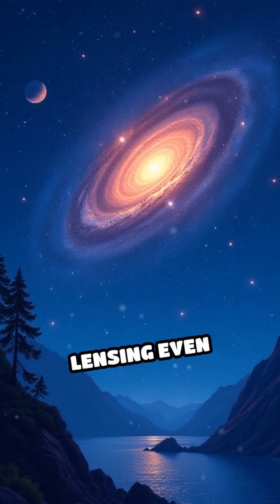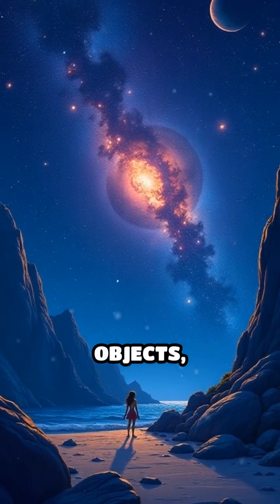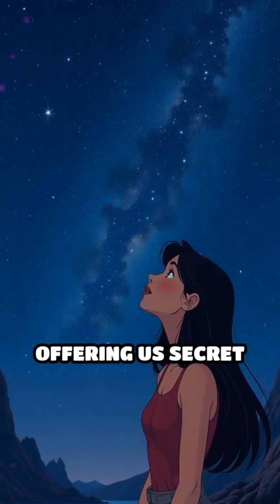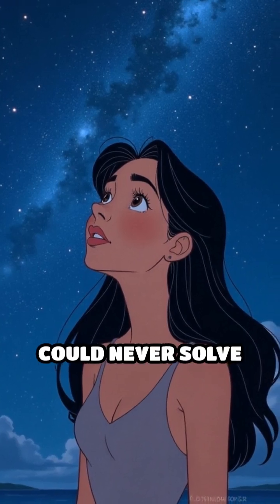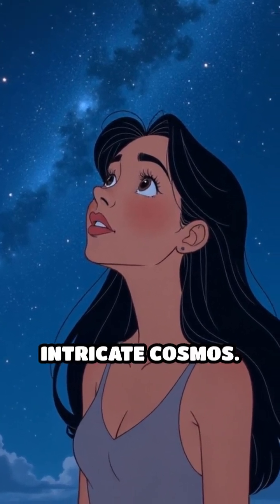Sometimes, gravitational lensing even uncovers entire galaxies or planets hidden behind larger objects, acting like a natural telescope. It's as if the universe is offering us secret glimpses into its most remote corners, using gravity as a lens to unlock mysteries we could never solve on our own, expanding our understanding of the vast and intricate cosmos.